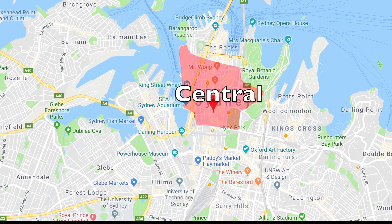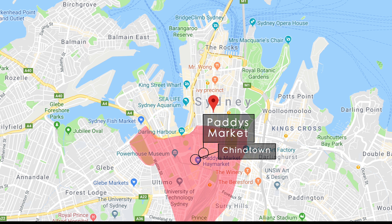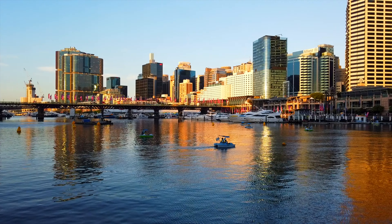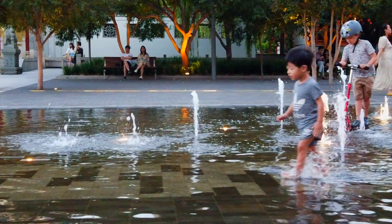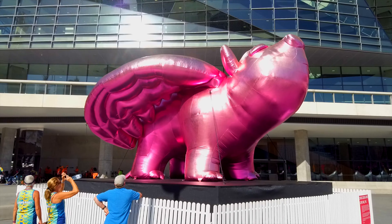Sydney Central Park is where the most vended shops are usually located. Sydney CBD South is where you could go to visit Chinatown, Paddy's Market, and also the largest and busiest train station in New South Wales, Central Station. Near there will be the famous Darling Harbour, a large recreational and pedestrian precinct situated on the western outskirts of the Sydney Central Business District.